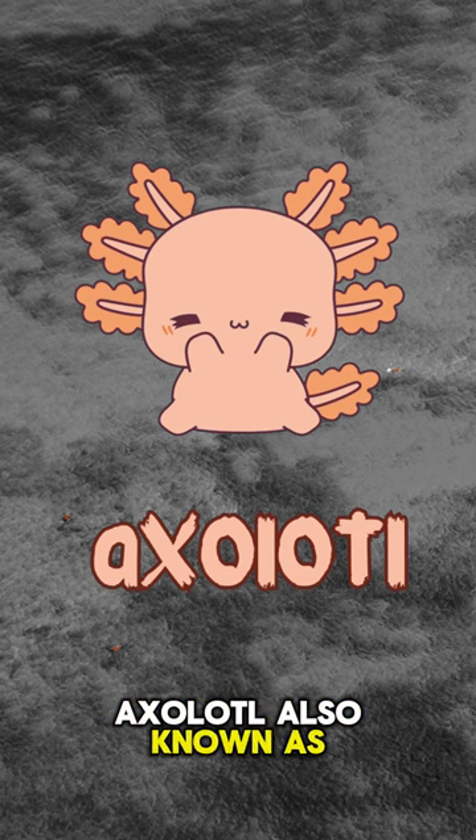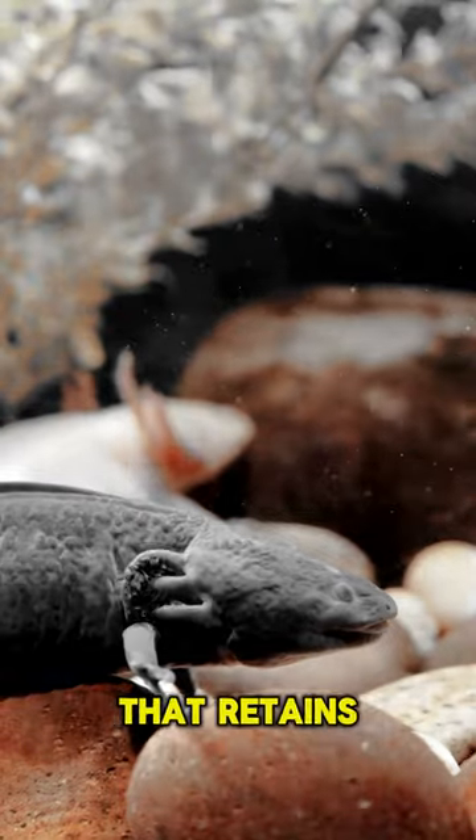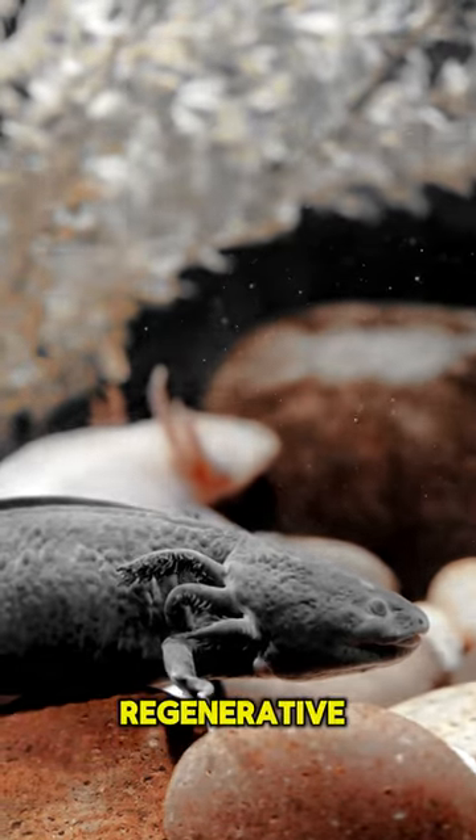Axolotl. Also known as the Mexican walking fish, the axolotl is a type of salamander that retains its larval features throughout its adult life, including external gills. They have amazing regenerative abilities.